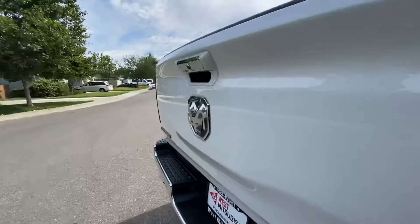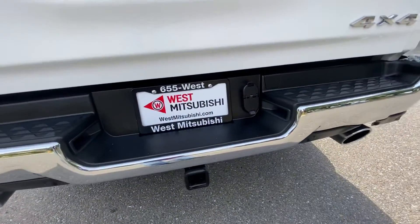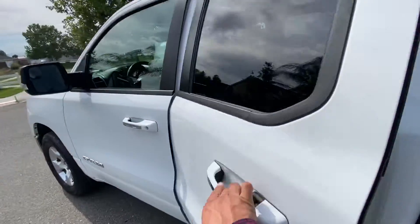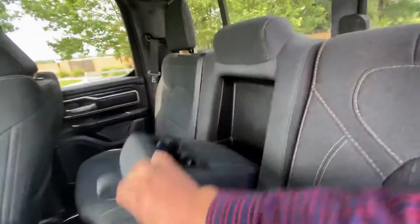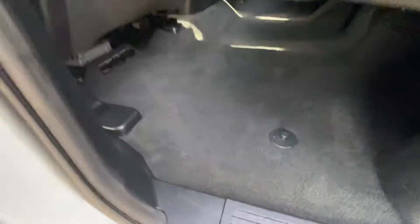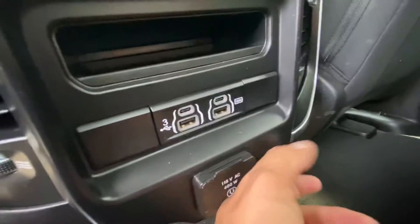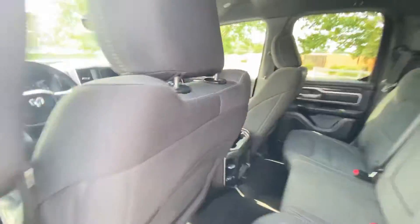We've got the reverse camera and tow package as I was mentioning. Take a look in the interior — this here folds down for cup holders. We've got floor mats that can go in here, but not in at the moment. You can plug in your laptop or all of your other electronics, of course.